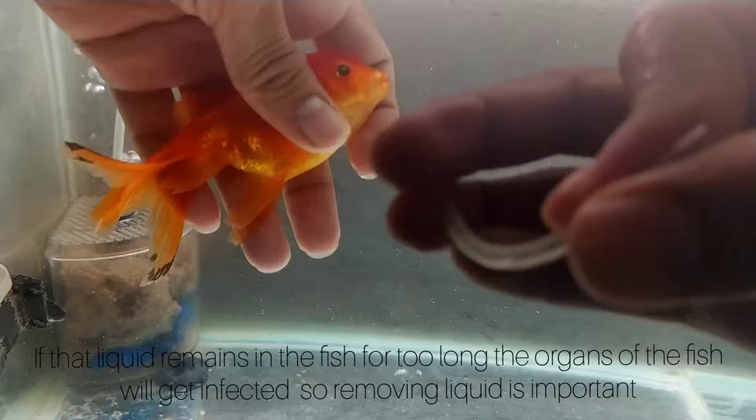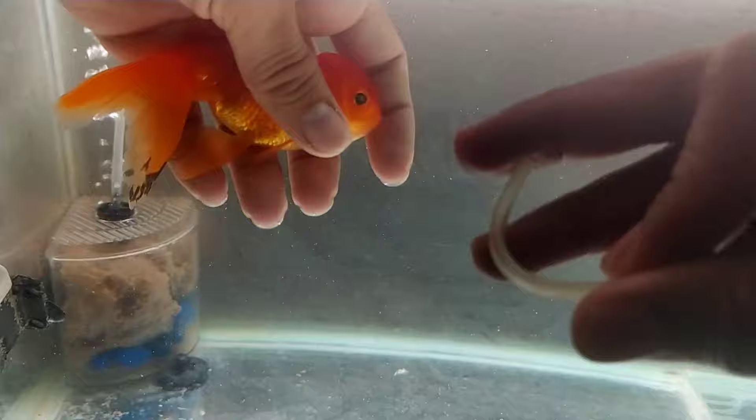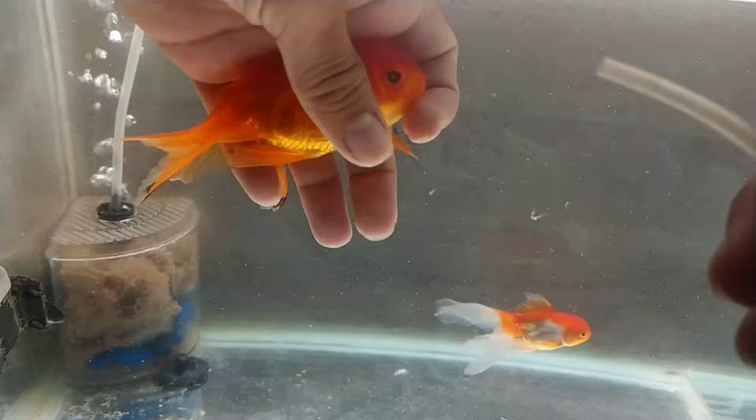This is saline tubing — it's just a thin transparent pipe, the kind they give humans for saline drips. You can get it in a medical store anywhere. It's nice and soft and doesn't damage the fish. We will try to take out some air or liquid which is trapped inside the fish, because many times fishes don't suffer from dropsy or swim bladder issues — it's just air trapped inside while consuming food.